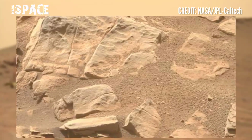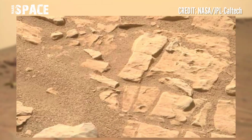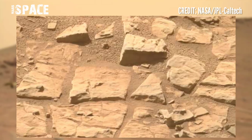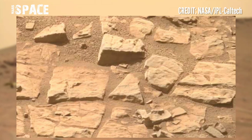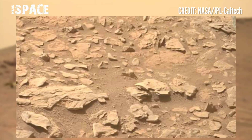The Perseverance rover is depositing samples on the surface of the red planet at a time and place of the team's choosing. The samples are deposited on the surface of Mars in what the team designates as a sample cache depot.